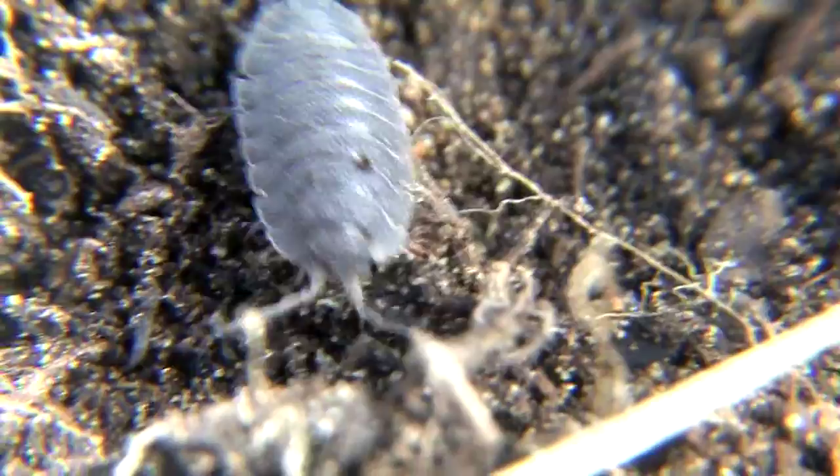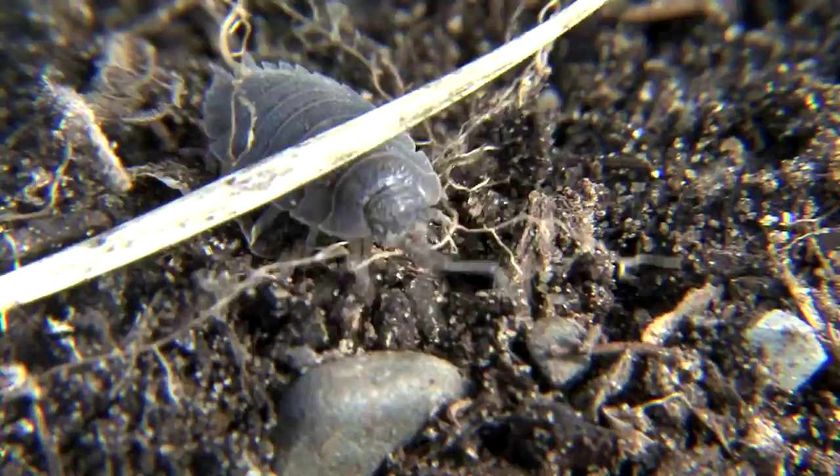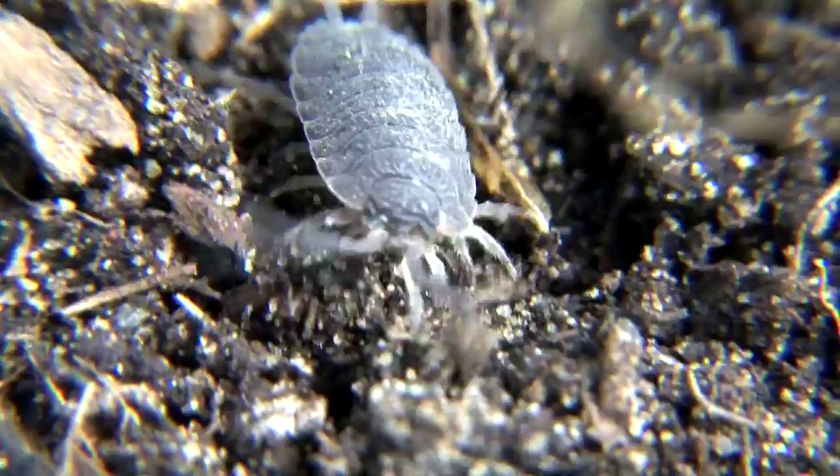Normally when we think of crustaceans, it's often the lobsters and crabs that come to mind. But did you know that there's a crab relative, a crustacean known as isopod, that actually lives right in your backyard? It's seen here — it's called the wood lice, and it's an incredible species.